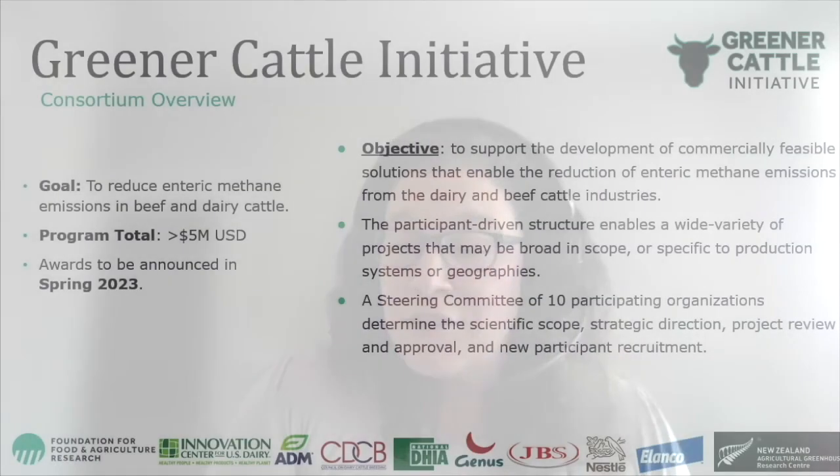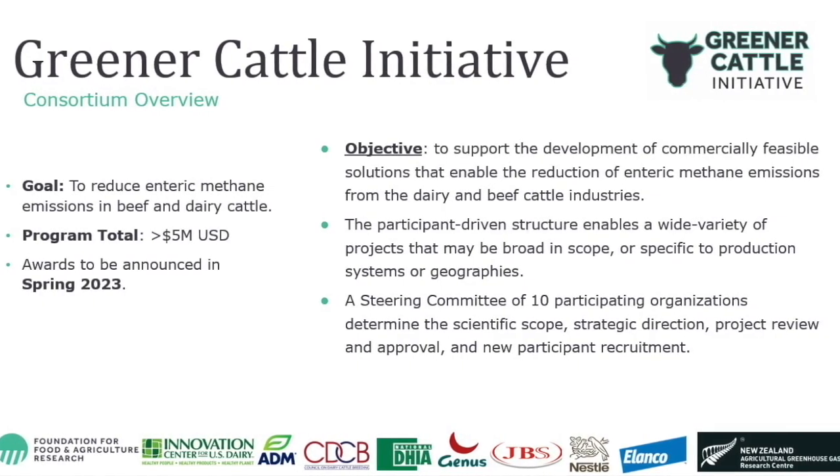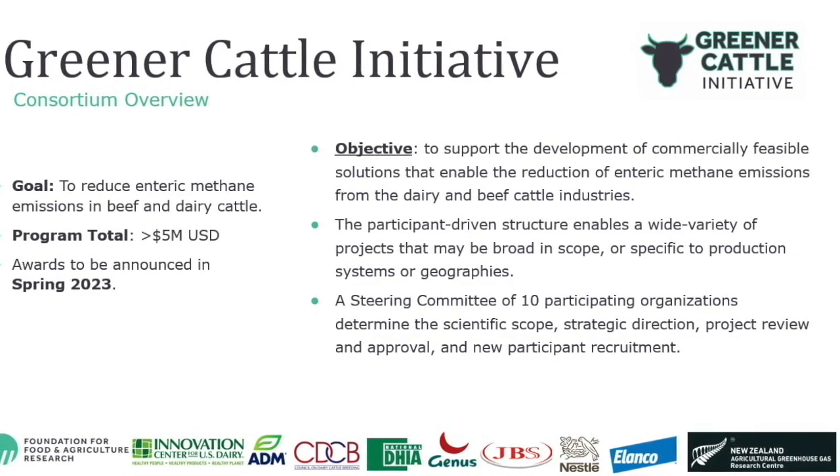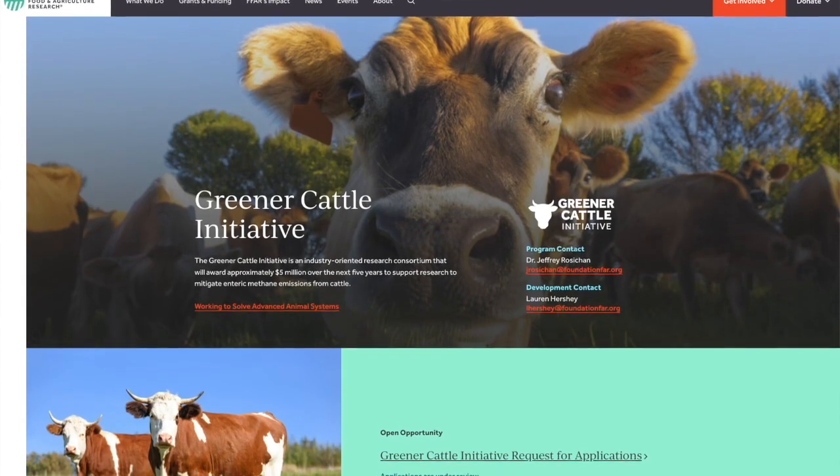I've heard about a project called the Greener Cattle Initiative — can you tell me more about this? The Greener Cattle Initiative is really a giant global partnership that came into being through DMI and our partners at the Foundation for Food and Ag Research, which is the foundation of the USDA — their acronym is FFAR. We realized there was a lot of interest in understanding more about enteric methane emissions from cattle, but there's not a lot of funding out there for researchers.